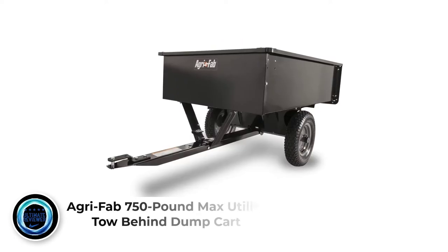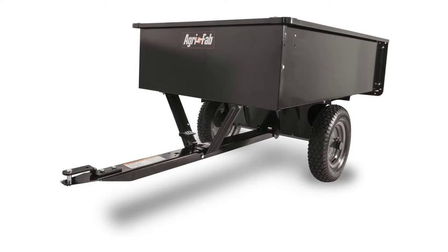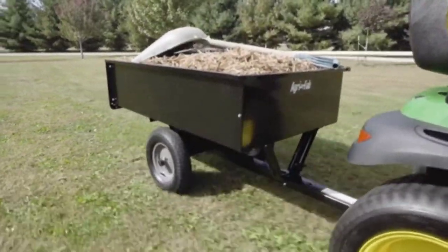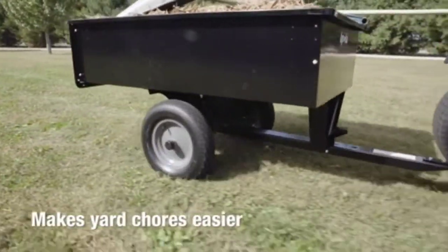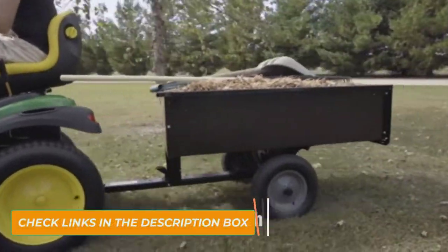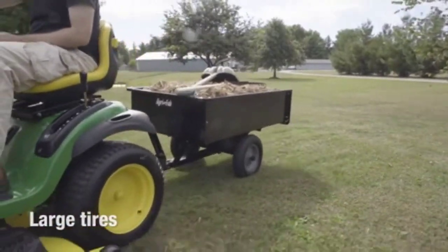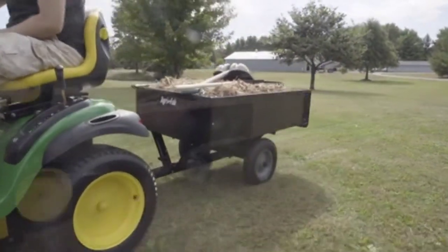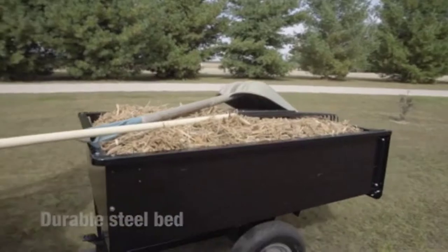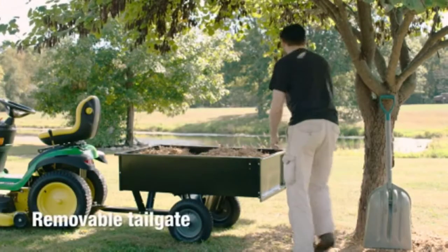Number 1: AgriFab 750lb Max Utility Tow Behind Dump Cart. AgriFab is well known for manufacturing terrific hauling carts, just like this one. This utility trailer is a perfect unpowered vehicle that can accomplish different yard works — from transporting dirt, sand, and gravel to dumping and spreading these materials to your desired location. This can load up to 350 lbs of things, and it is constructed with a sturdy steel bed, thereby supporting your daily loads.